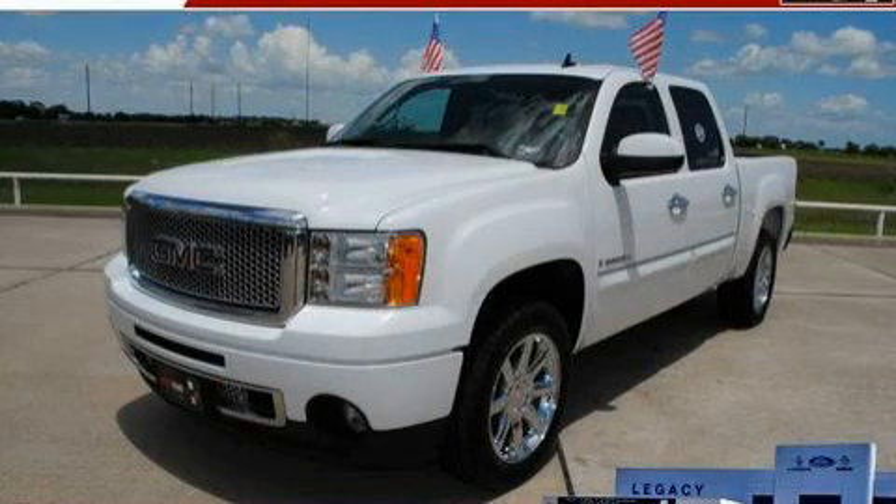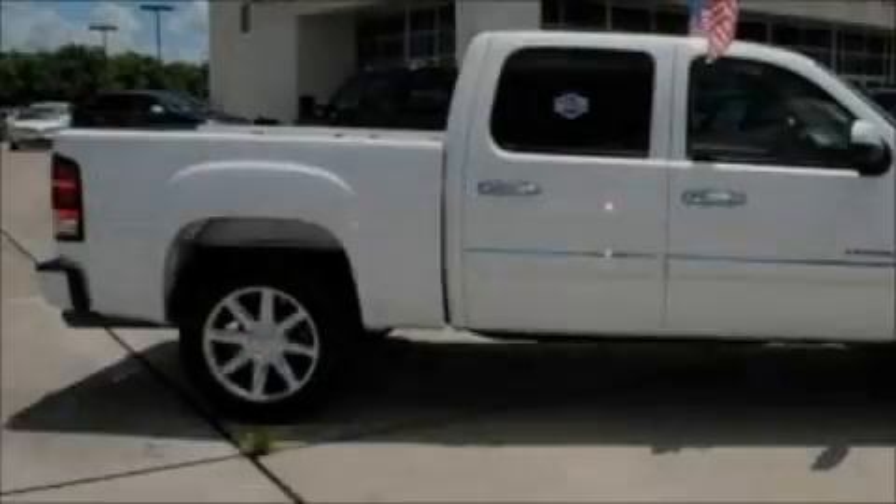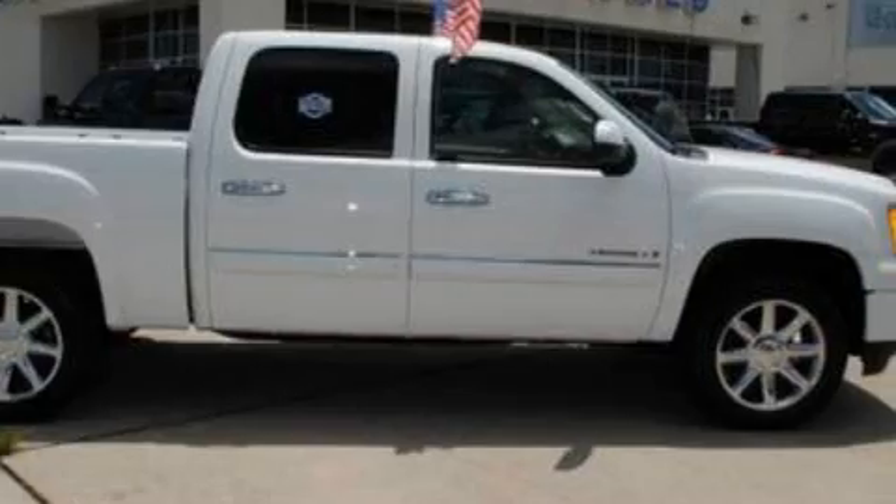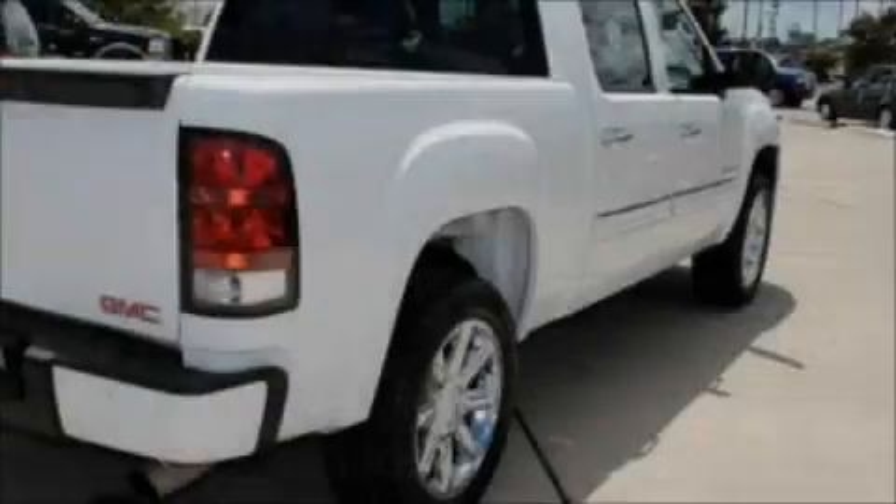This is a 2009 GMC Sierra 1500 — strong, durable, and dependable. It features a 6.2 liter 8-cylinder engine and a 6-speed automatic transmission.